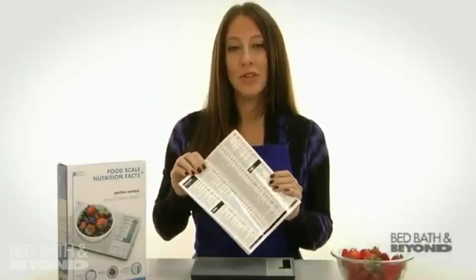This scale includes a built-in database of nearly 2,000 foods. You can also customize it with the information for 99 of your favorite foods.